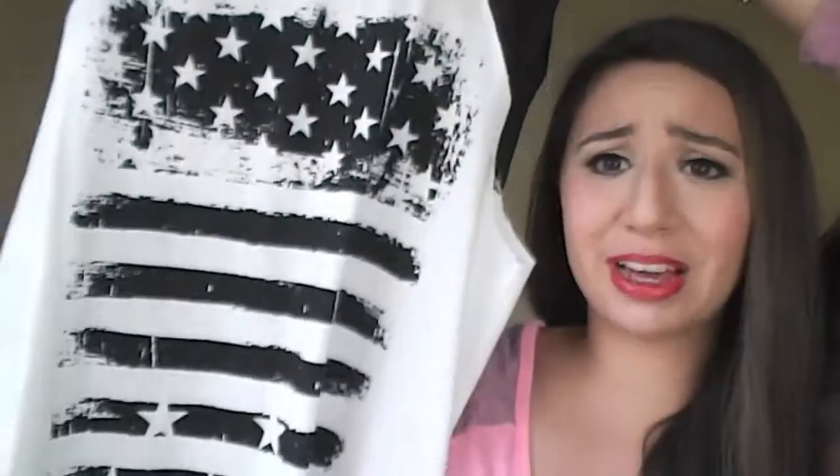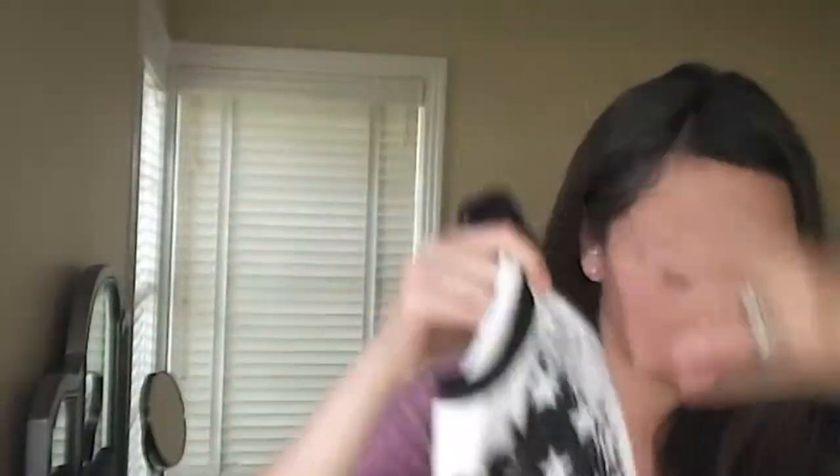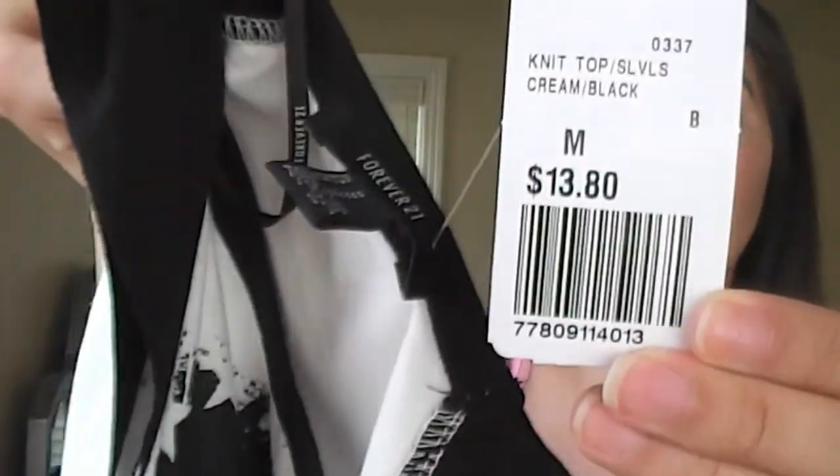The first thing that I picked up at Forever 21 is this black and white short sleeve shirt. It fits kind of big which I like, and it has the American flag in black and white. I think this would look so cute with high-waisted shorts and some red lipstick, or even with a fedora hat. I paid $13.80 — I thought that was really good.